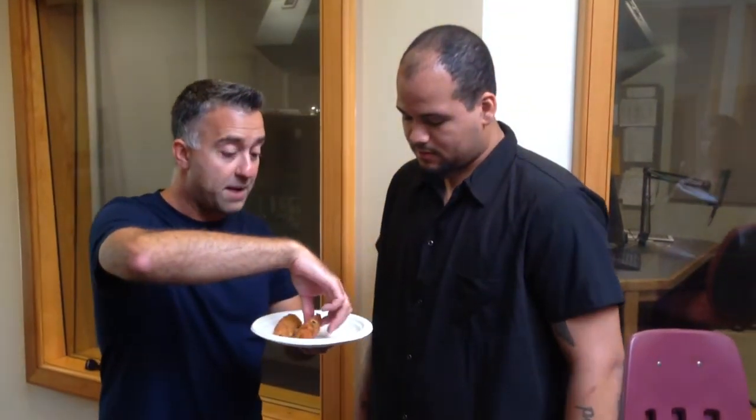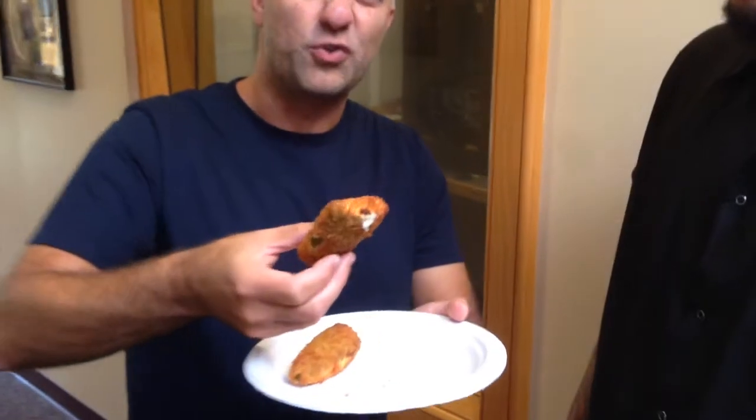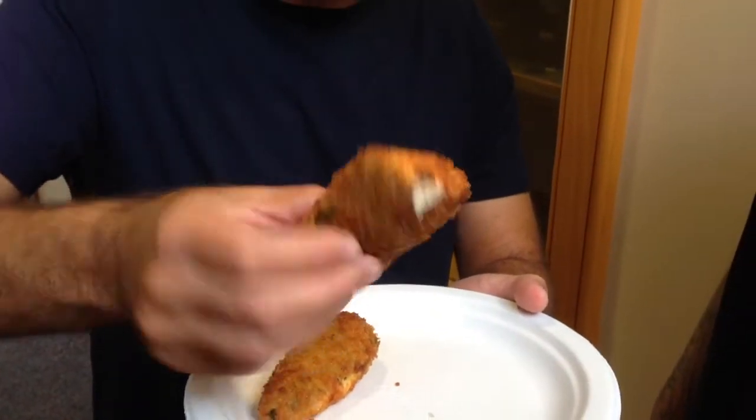And you know, these are handmade too. Lots of times you get a jalapeño popper and it's one of those frozen things — it's a mess and falls apart. Like this is solid, it's got a lot of heft to it, and man, I just gotta take a bite.